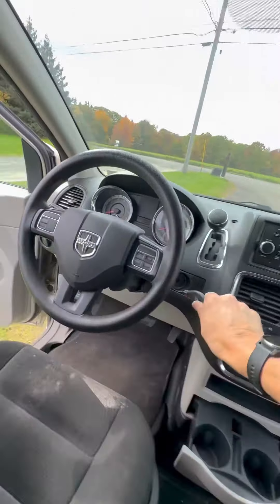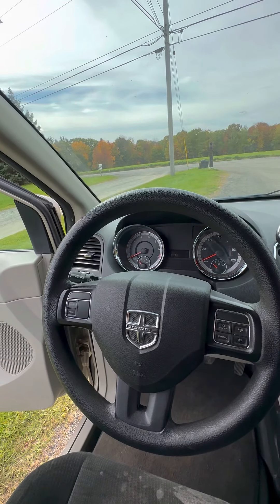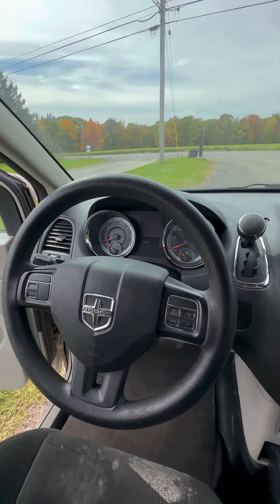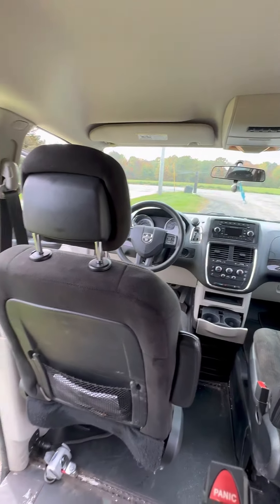145,000 miles on it, I think. I believe it's 145 — somewhere around there, 150.